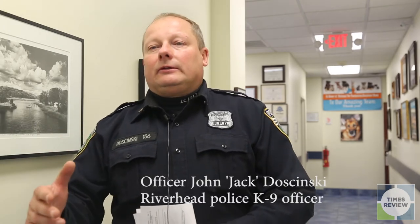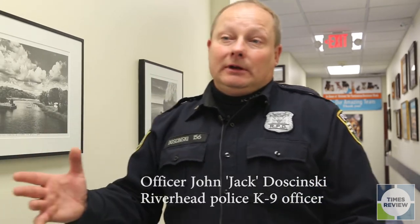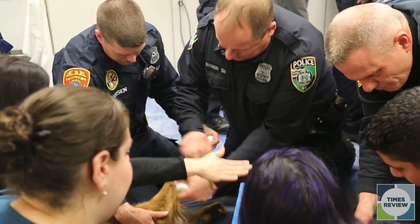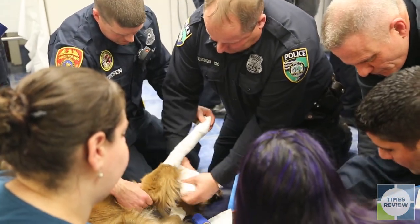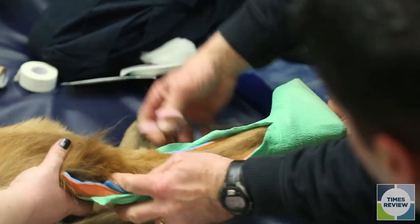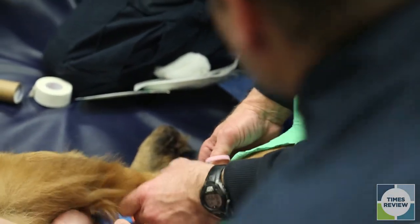We are not doctors, but us being able to do some of the things to package them up to get them to a facility is important. And recognizing a medical emergency — that's very important. Putting hands on for the first time today, I can tell you it looks easier than it is. This is something that definitely can be applied and without a doubt it will save some dogs.